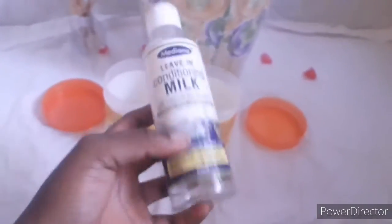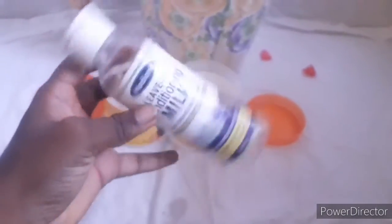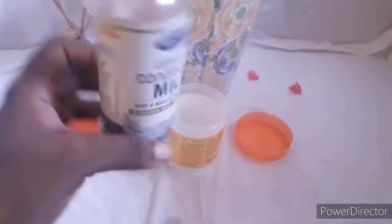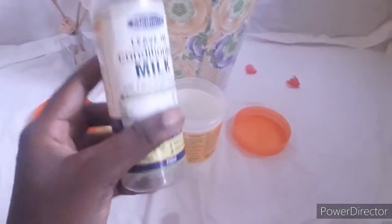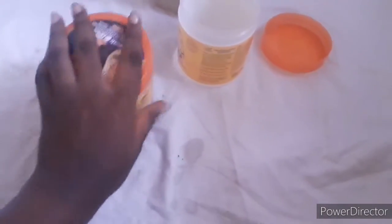This next product — I still have another container of it, so I'm not done using it. It still works well for me in helping to detangle and giving moisture and shine. Sometimes I use it more for my waves than my hair specifically, and it does the work. I'm letting go of this bottle because I've gotten my money's worth from it, but I'm continuing with the product.